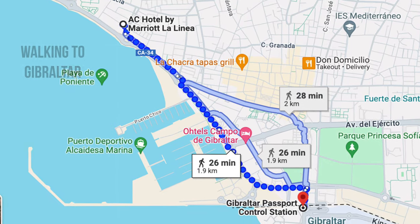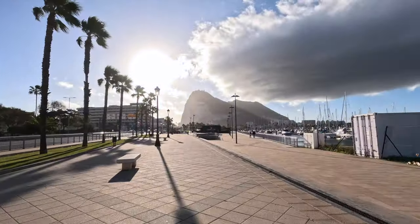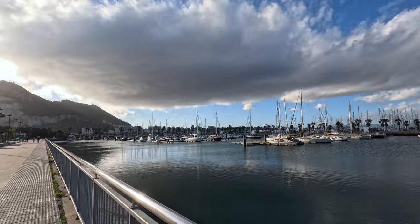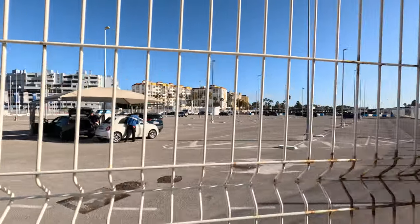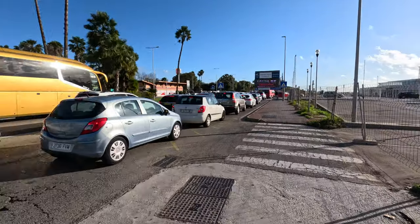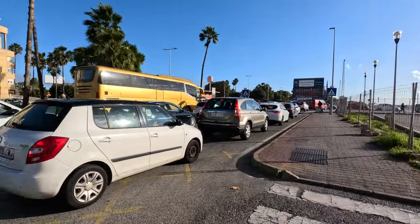Walking along the avenue to Gibraltar was a nice and easy walk, taking about 30 minutes. As you get closer, the rock gets bigger and bigger. There's also a really big Spanish harbor on the way. Just a little bit of walking left before the border crossing, and I noticed there's a parking lot that a lot of people use. It's notoriously a hassle to enter Gibraltar with your car from Spain — traffic to get in can look pretty bad.